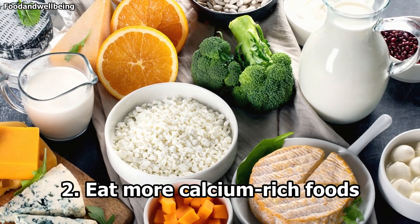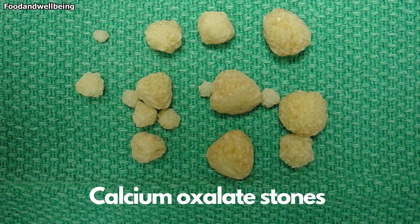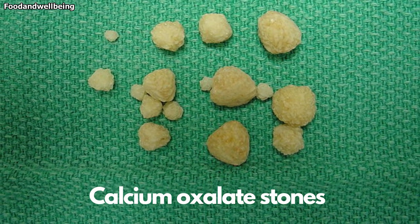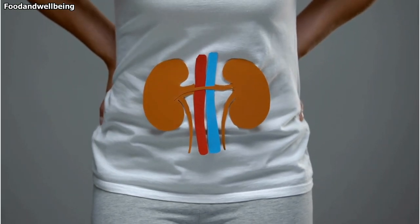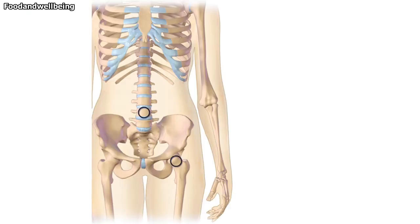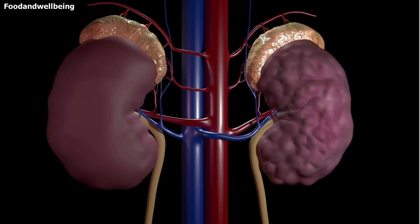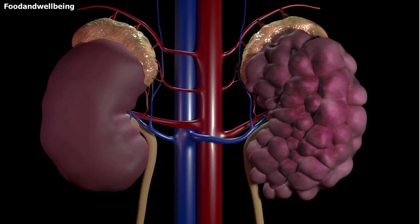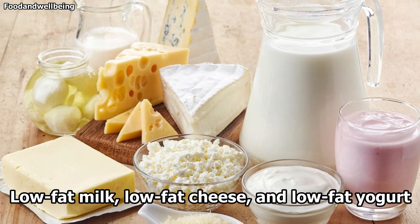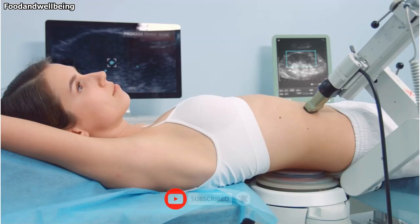2. Eat more calcium-rich foods. The most common type of kidney stone is the calcium oxalate stone, leading many people to believe they should avoid eating calcium. The opposite is true. A low-calcium diet may increase your kidney stone risk and your risk of osteoporosis. Calcium supplements, however, may increase your risk of stones, but taking them with a meal may help reduce that risk. Low-fat milk, low-fat cheese, and low-fat yogurt are all good calcium-rich food options.